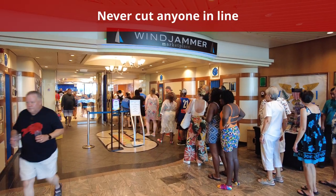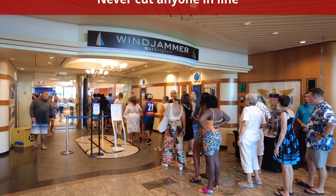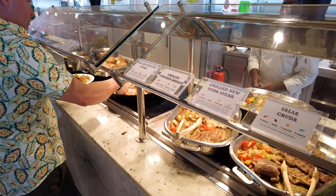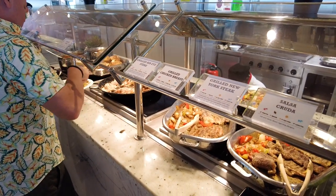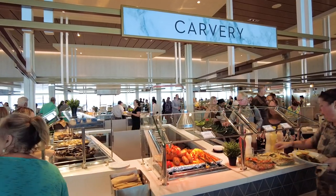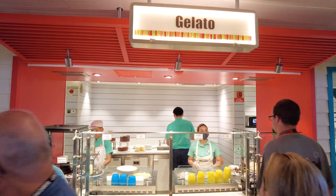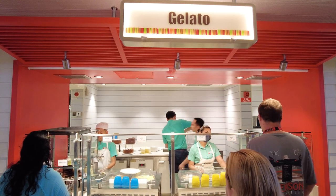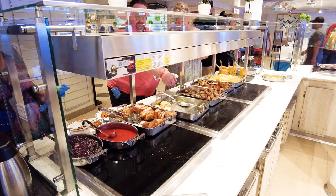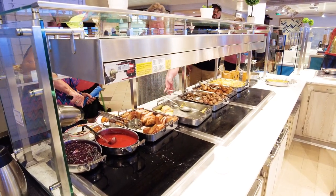You should never cut anyone in line at the buffet either. Everyone's in the buffet for the same reason — you all want to eat. You must exercise patience while on a cruise ship, as there are thousands of people on board trying to enjoy their vacation too. Even if there aren't any defined lines, you should not cut people off who appear to be waiting for a specific station. Don't be afraid to ask if someone's in line. If you interrupt the flow of traffic, you are being disrespectful to those who have been waiting. Imagine if everyone thought they had first dibs — chaos would surely ensue.